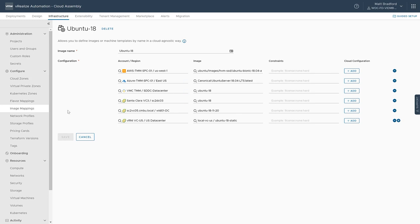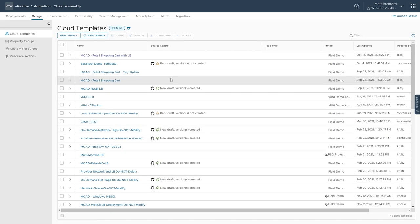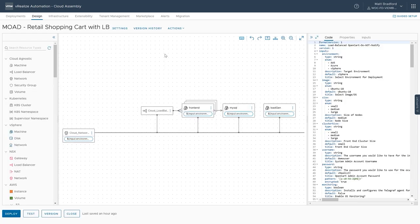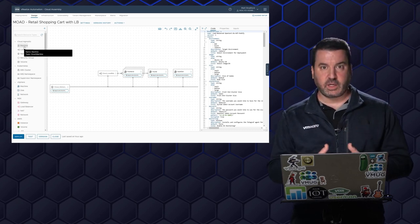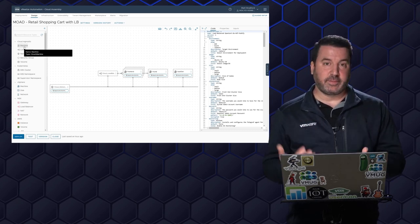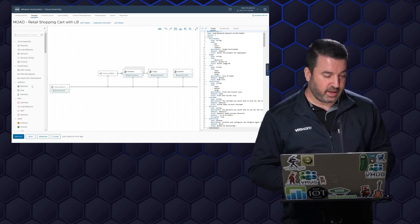Now let's jump into the design and take a look at some of the blueprints. I want to look at the blueprint for our OpenCart retail application — specifically the one with the load balancer, which is a bit more interesting. On the left-hand side we have all our various object types. I've got cloud-agnostic objects — virtual machines I can deploy regardless of whether I'm deploying to vSphere, Azure, or AWS, without having to retool them. I can just drag these onto my blueprint and it's taken care of.